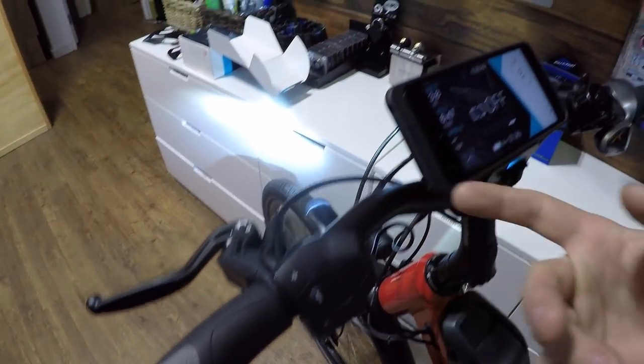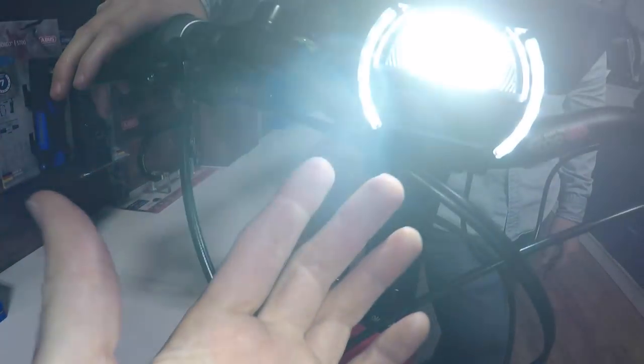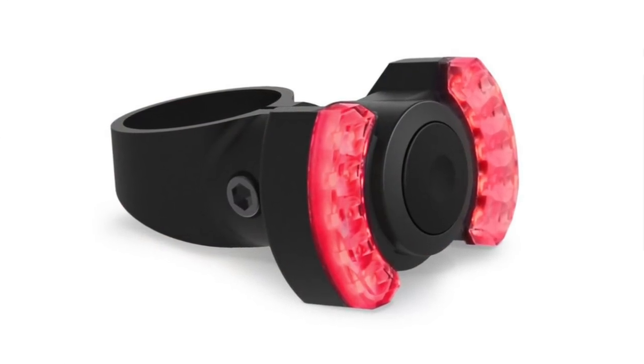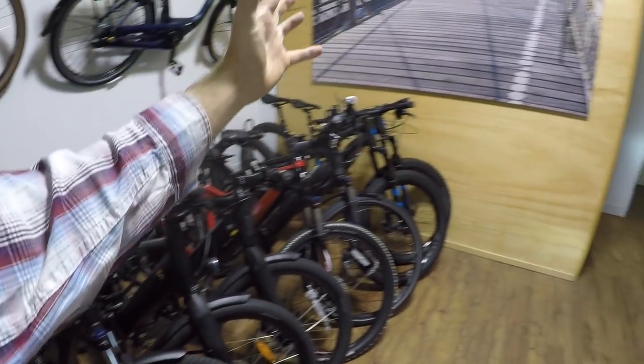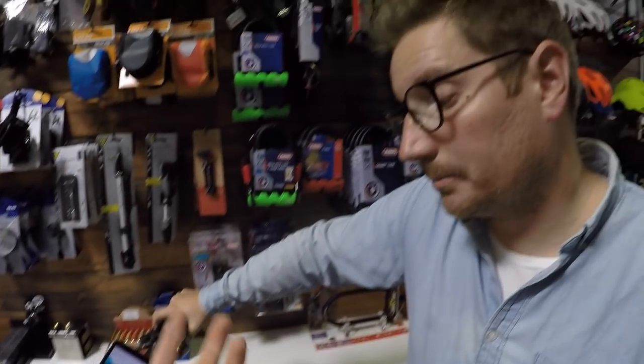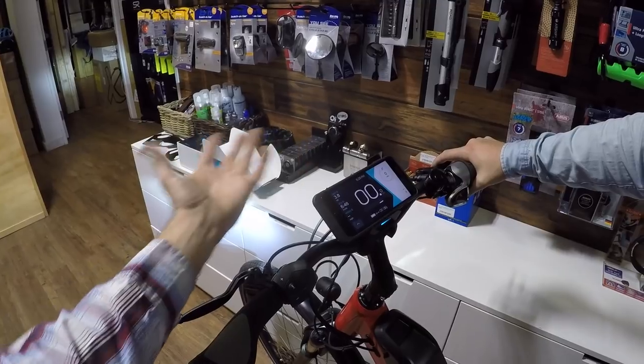You also have the battery level and lights. You can control the lights by holding the plus button for a couple of seconds. There are three different configurations: no light, a front light, or front and rear light. The rear light is actually wireless and has turn signals associated with it. The light runs off the main battery pack, and Bosch now has the Power Pack 500 — so you've got a lot of capacity for both the light and keeping your phone charged.